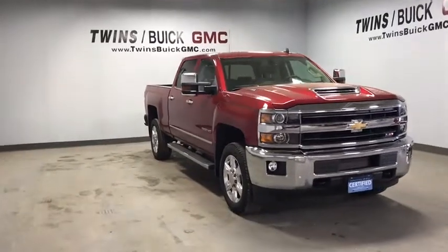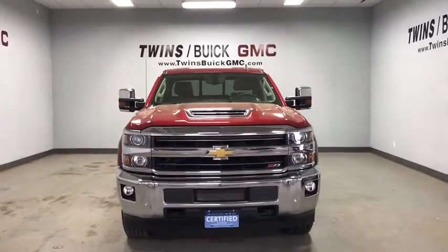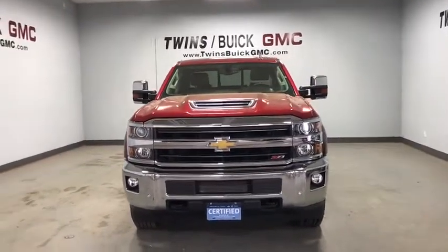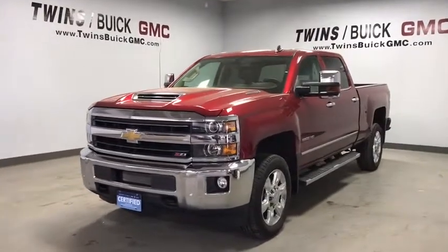The 2018 Chevrolet Silverado 2500 HD. This pickup truck pulls unlike any other. This vehicle has less than 15,000 miles. Here are some of this vehicle's great options.